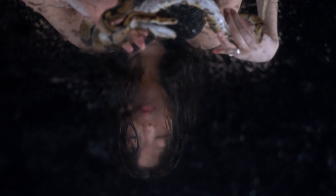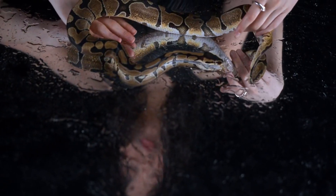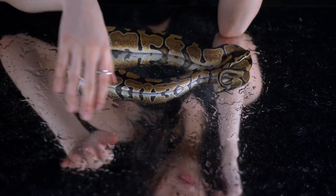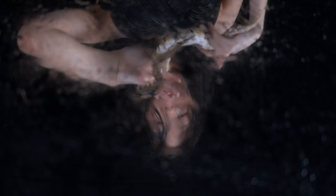While waiting for medical assistance, proper first aid can help stabilize the victim. Apply a firm pressure bandage over the bite area, extending up the affected limb. This helps restrict the venom spread. Keep the victim calm and reassured, as panic can accelerate the heart rate and worsen the situation.